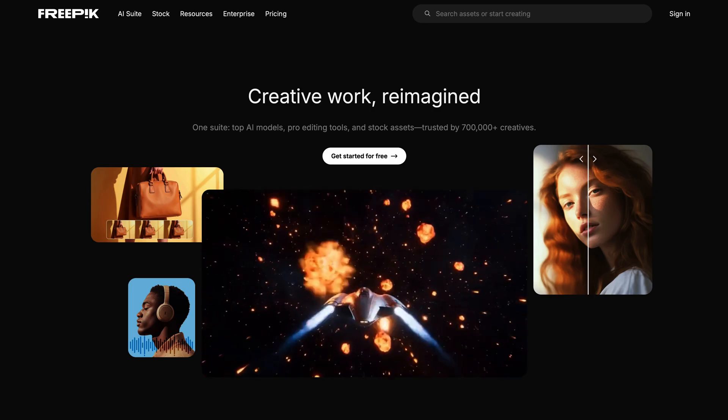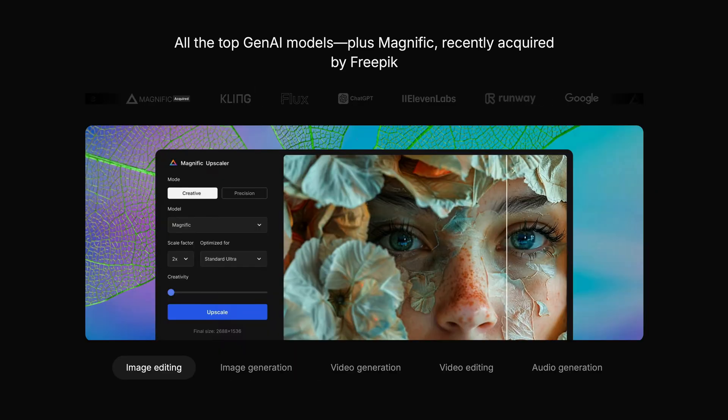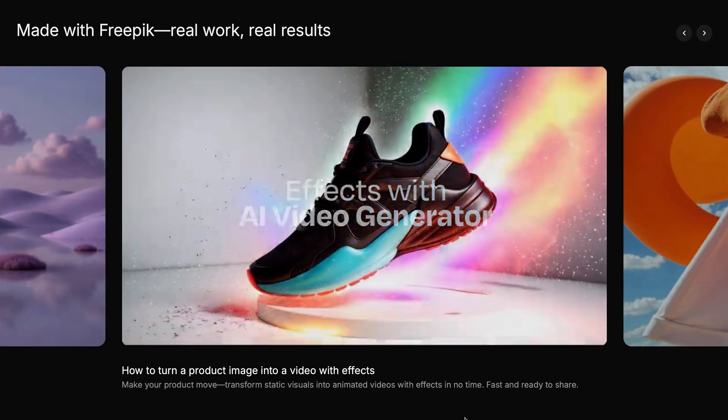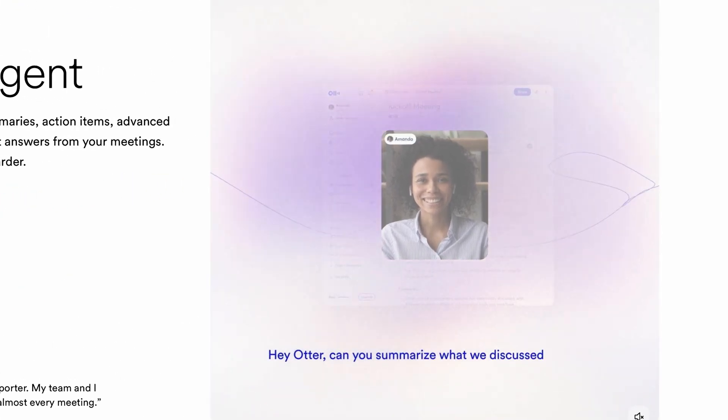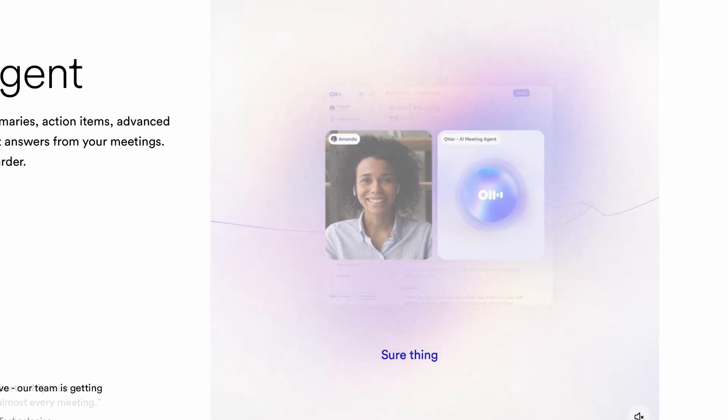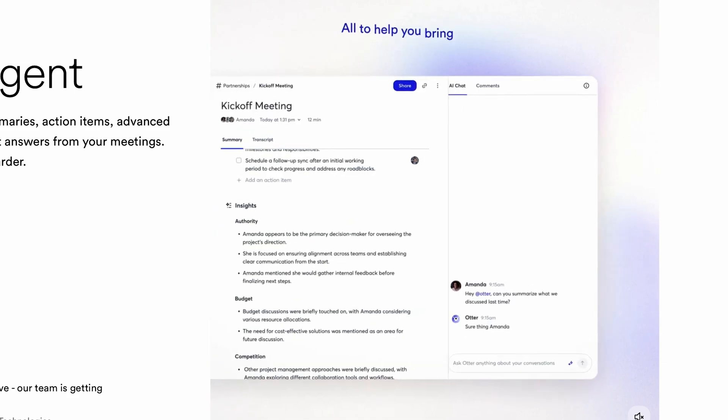FreePick is your all-in-one creative command center — stock images, videos, and audio, plus AI models and pro-editing tools built to make your content pop. Otter is like having a personal assistant who never sleeps. It captures, transcribes, and organizes your meetings in real time.